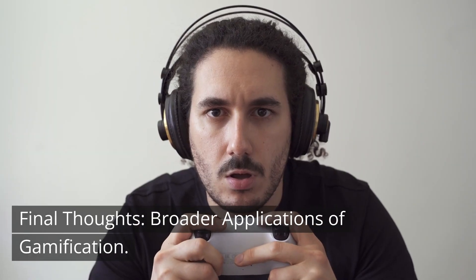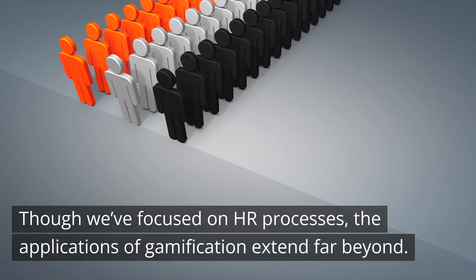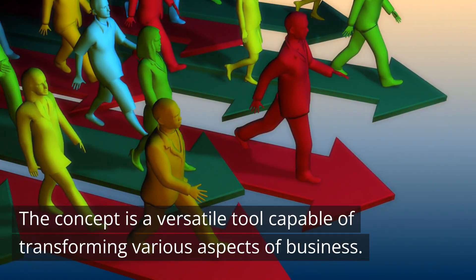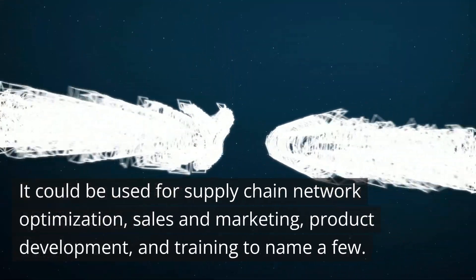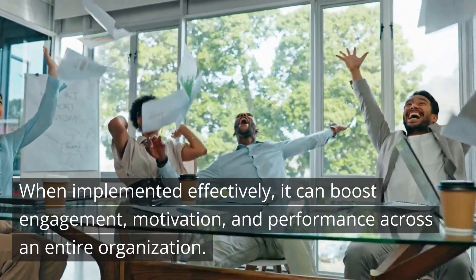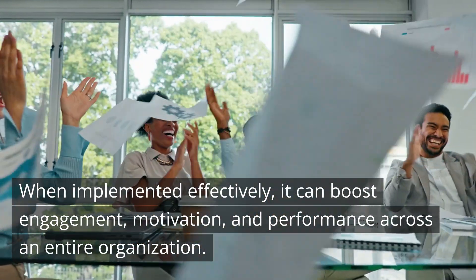Final thoughts: broader applications of gamification. Though we've focused on HR processes, the applications of gamification extend far beyond. The concept is a versatile tool capable of transforming various aspects of business — including supply chain network optimization, sales and marketing, product development, and training, to name a few. When implemented effectively, it can boost engagement, motivation, and performance across an entire organization.